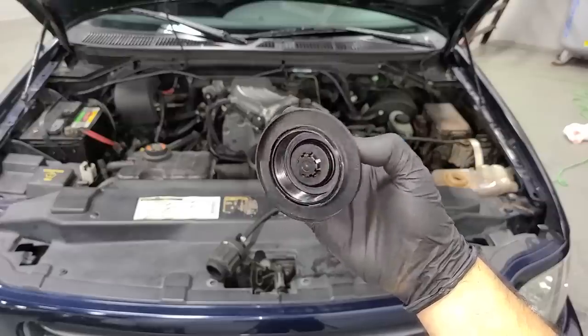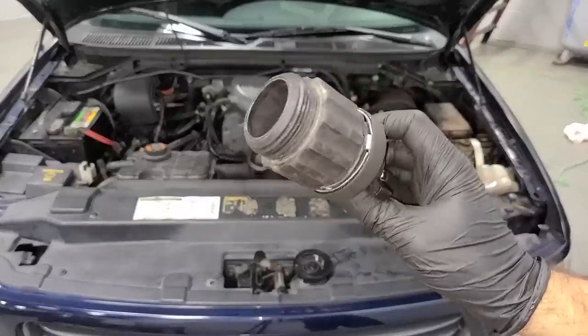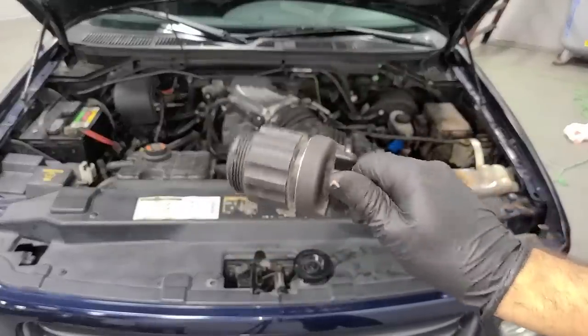I ended up just going to the auto parts store and now I have a brand new cap. I'm also bringing stuff over from the old garage and actually found the right adapter, so I have one of those as well. Let's test the new one.